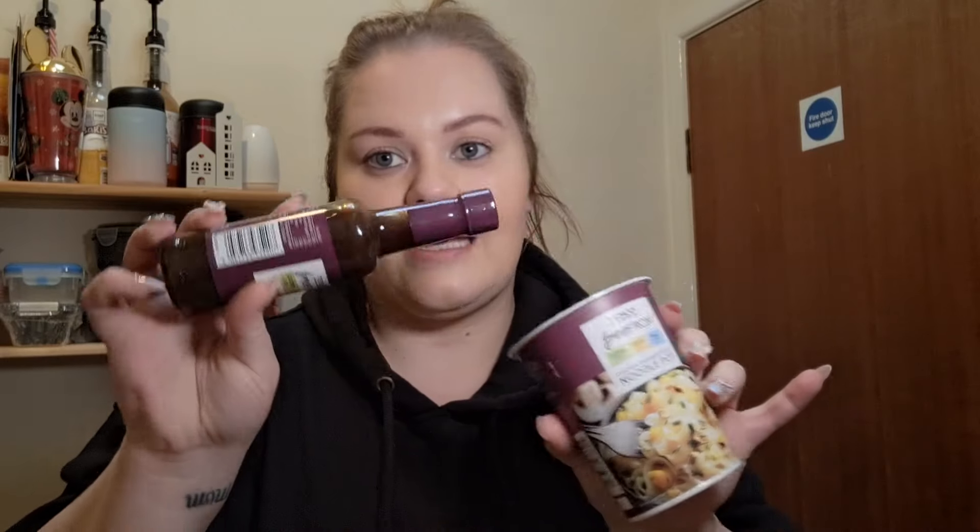Did you know Worcestershire sauce has gluten in it? I didn't! So I got the free-from gluten-free version, because it goes into a lot of Slimming World recipes — bolognese, beef dishes. I'll probably add a bit to my noodle pot too. Lots of things taste different in gluten-free versions, especially bread, but I'd rather adjust and not have the belly drama. I couldn't find the right soy sauce, so I'll stick with the Worcestershire sauce for now.